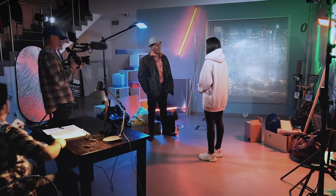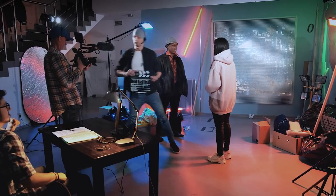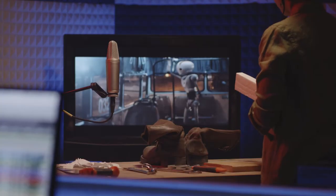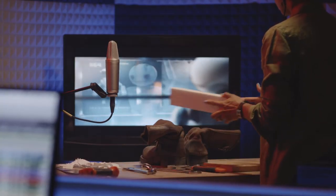Hey everyone, welcome back to the channel. Today I want to talk to you about a very common mistake in regards to audio I see people make when just starting out in filmmaking. One of the things that gets neglected the most by aspiring filmmakers is sound. That is a huge mistake because sound is literally half the picture, according to George Lucas at least.